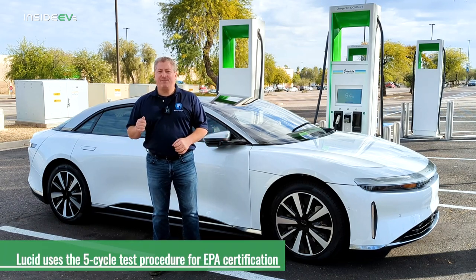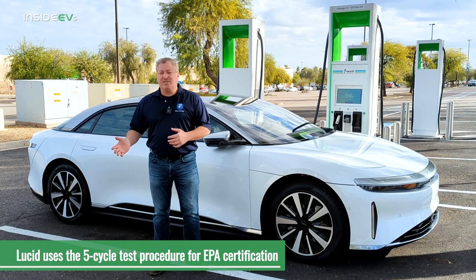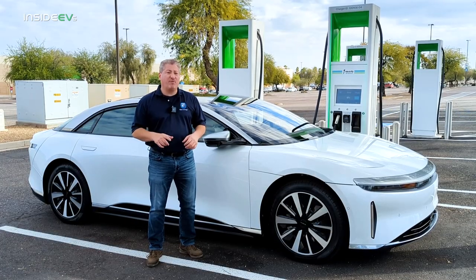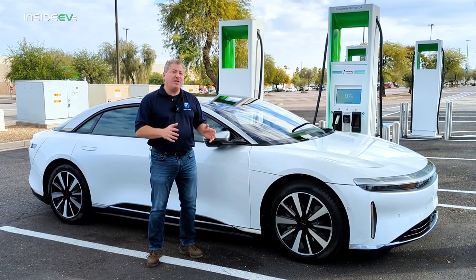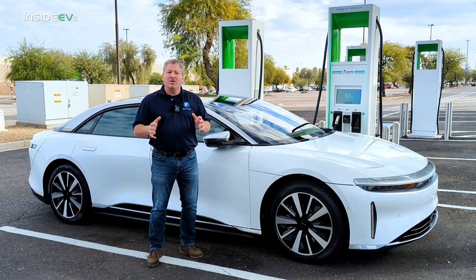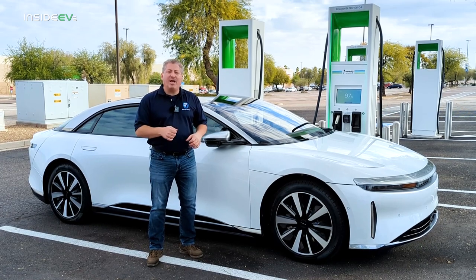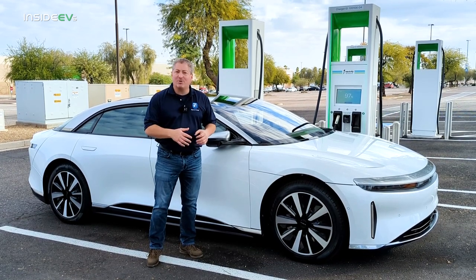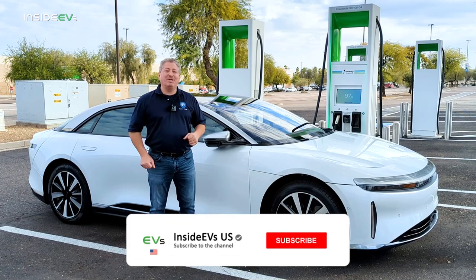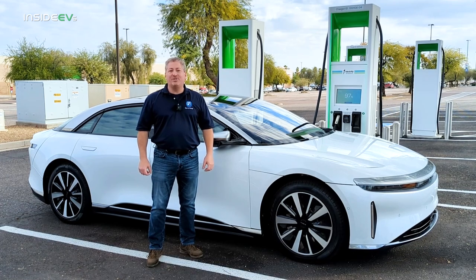Lucid uses the EPA five-cycle test when they certify their vehicles. On other vehicles we've tested that use the five-cycle test — like Tesla, Audi, and Polestar — those vehicles typically underperform their EPA range rating when we do the 70-mile-an-hour highway range test. I'm going to talk more about the two different ways manufacturers can certify their range with the EPA while I'm driving. Please click that subscribe button and ring the notification bell so you don't miss any upcoming content on the Inside EVs YouTube channel.